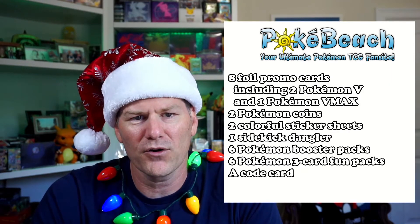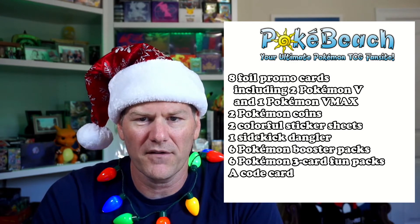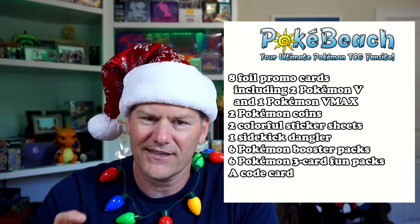As reported some time ago on PokeBeach.com, the Advent Calendar is going to contain 8 foil promo cards with a festive stamp, including 2 Pokemon V and 1 Pokemon VMAX, 2 Pokemon Coins, 2 Colorful Sticker Sheets, and 1 Sidekick Dangler — that's like a keychain.